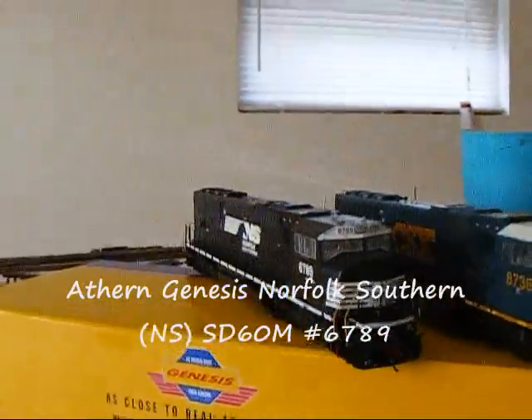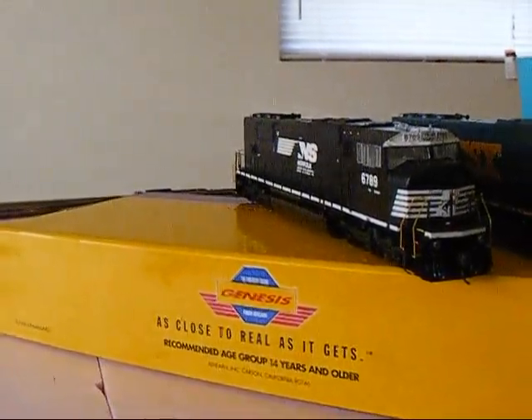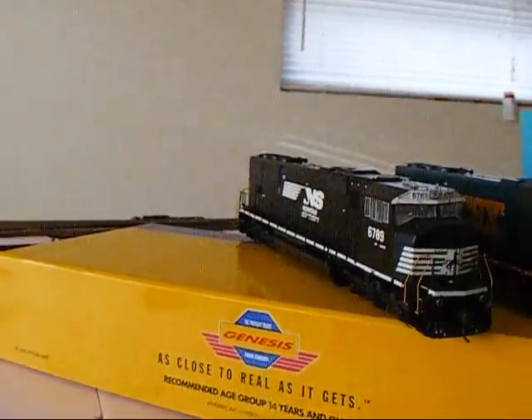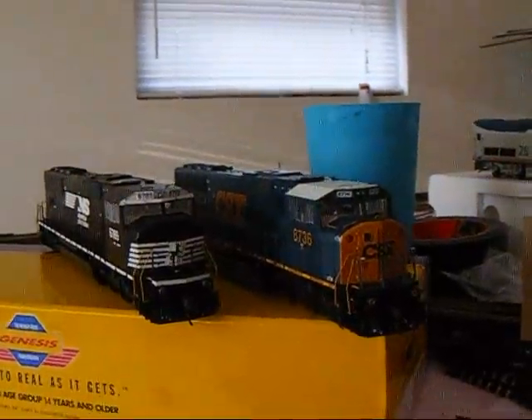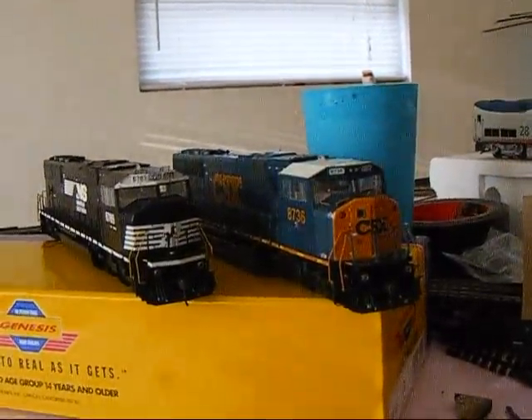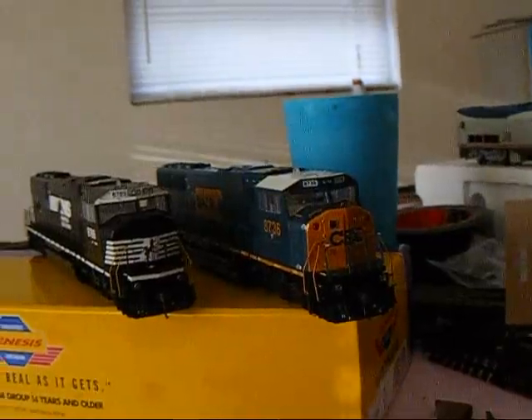Then we have my NS SD60M, road number 6789. These are both my most expensive locomotives on the layout. I am getting an MTH SD70M-2 in NS pretty soon — probably about the end of this year — so that'll be pretty interesting.